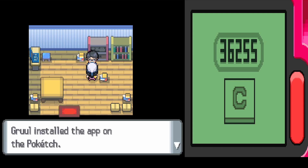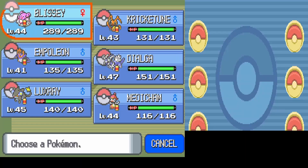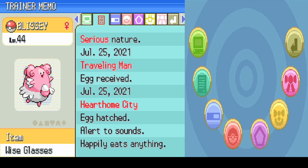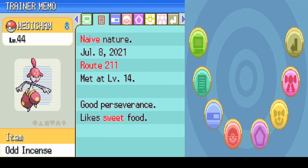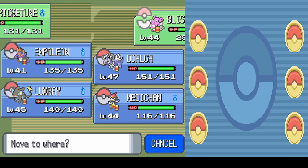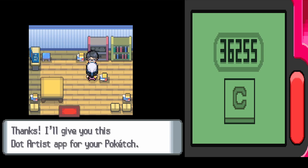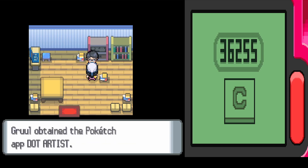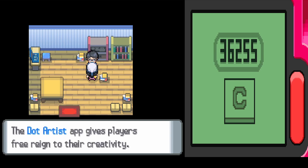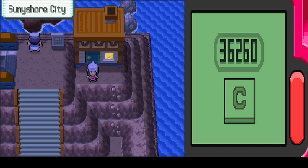A developer in a house asks to see our Pokémon's natures for a Pokétch app. Our Blissey has a serious nature — he gives us the Calendar app. We switch to Metachamp with a naive nature and get the Dot Artist app, which lets you draw on your Pokétch. He then asks for a quirky nature next; we could look through the box but it doesn't seem worth the detour.